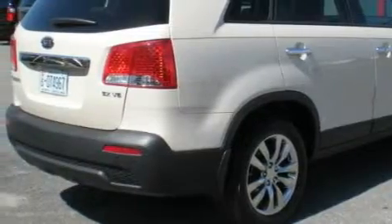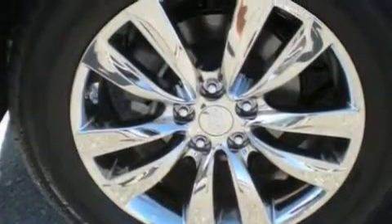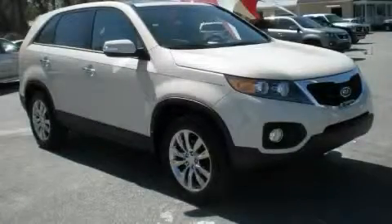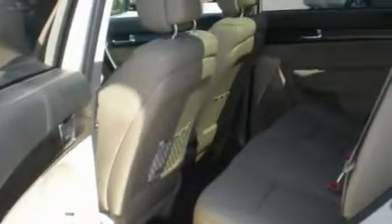Among the many superb features on this crossover there are a power sunroof, cruise control, a navigation system, a premium audio system, an anti-lock braking system, driver's side impact airbag, and this automobile's stylish design always looks great.